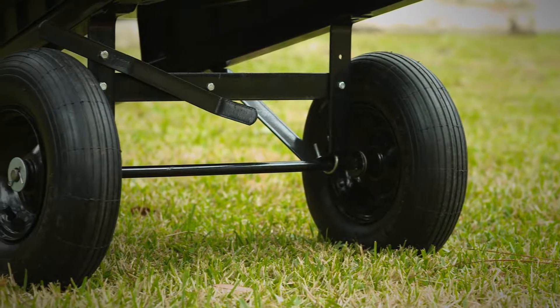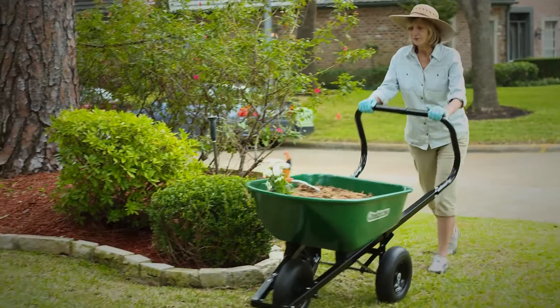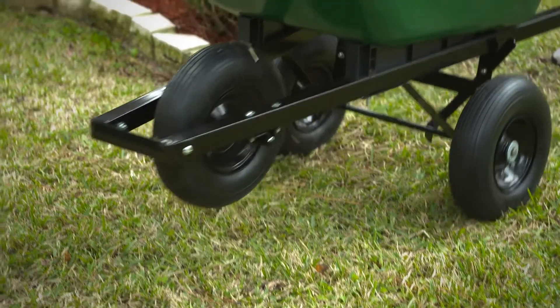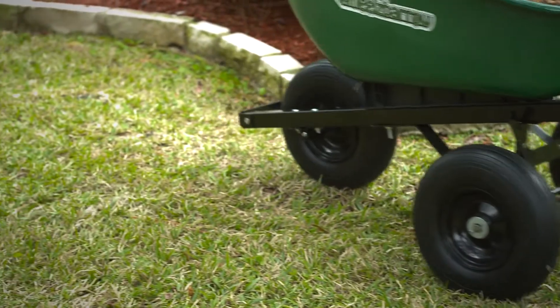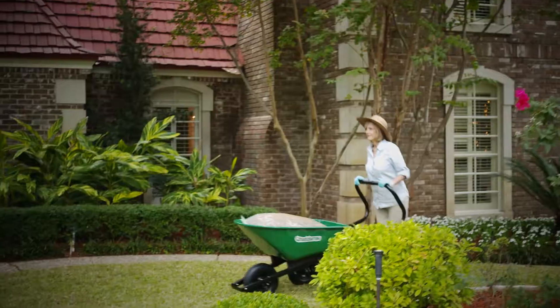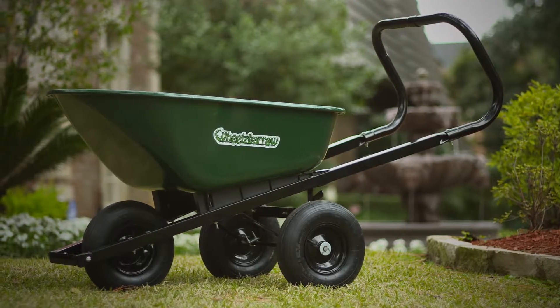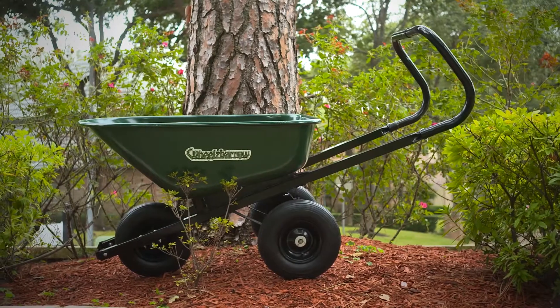The addition of rear wheels makes the Wheels Barrow exceptionally maneuverable. You can easily stop, turn, and change direction with ease. The added stability means you never have to struggle to keep it upright. The Wheels Barrow even comes with a handy braking system to keep it in place when you're working on an incline.